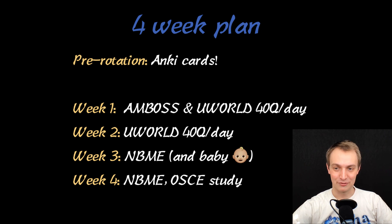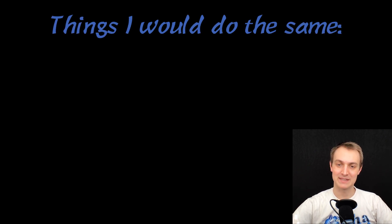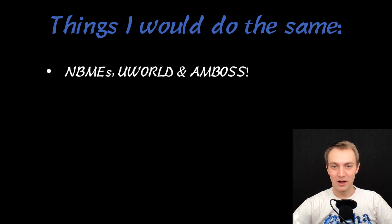I would still recommend doing all three NBMEs — I wish that I had. Things I would do the same: definitely do all the NBMEs, all of UWorld, all of Amboss. It's very manageable. This is an easier rotation and I would strongly recommend you get through all of that.